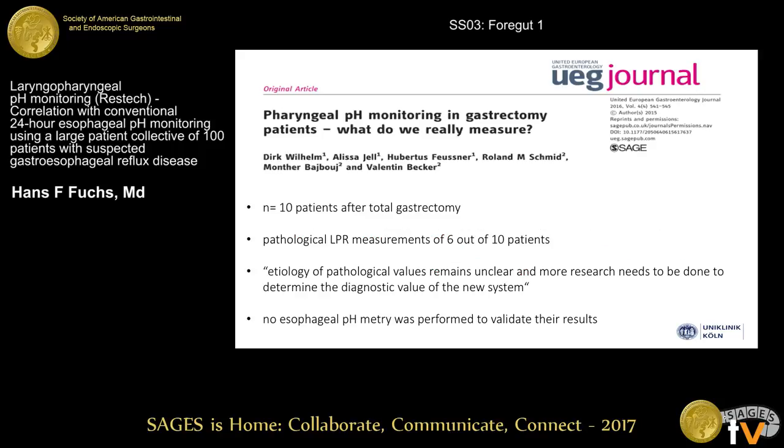The same group from UNIC then presented an interesting study in 2016 at the UEGW. They analyzed 10 patients after total gastrectomy, and surprisingly found that 6 out of 10 patients had pathological laryngopharyngeal reflux testing. The etiology of these pathological values remains unclear, and additionally no esophageal pH-metry was performed to validate their results.